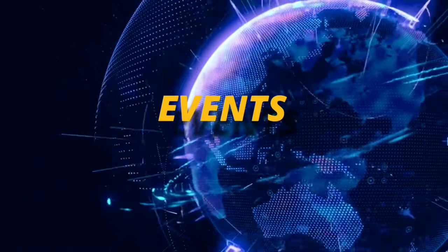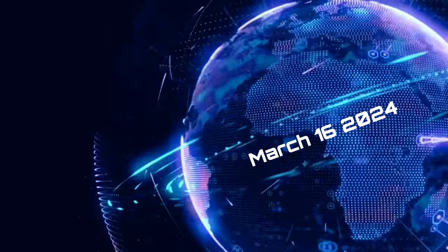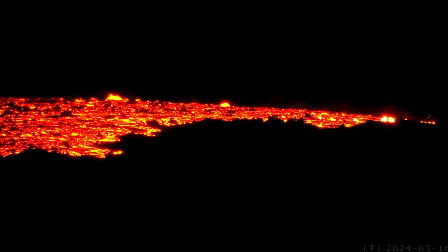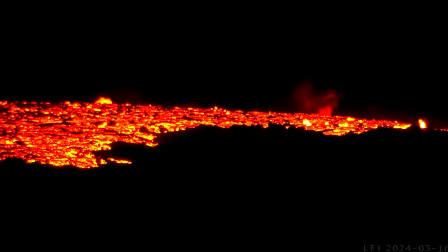Hello friends and family from around the world, this is Mike with Daily Events Worldwide and we are on March 16th, 2024. Welcome to another Surviving Day on the Planet and another quick video update here as we have visuals of the Iceland volcano eruption.